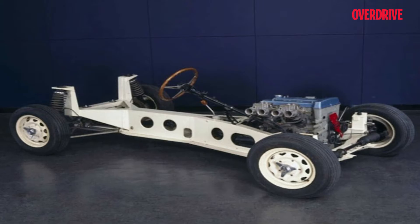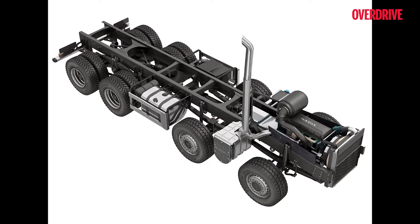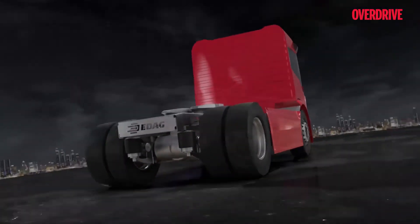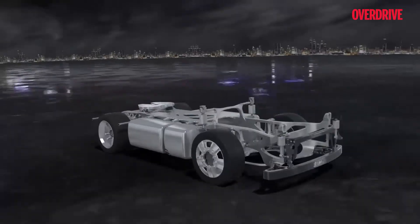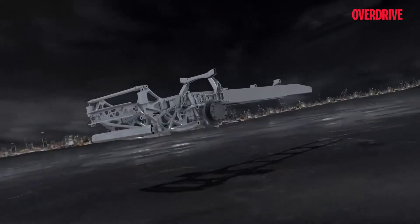This one is similar to the ladder frame, except that there are no multiple links to the suspension but one rectangular hollow cross section with a cylindrical tube that passes through it to connect the rear and the front suspension. This gives it ladder-frame-like agility with added protection to the drivetrain, making it the best choice for off-roader vehicles.